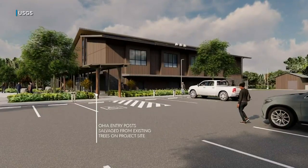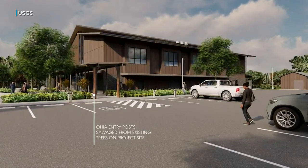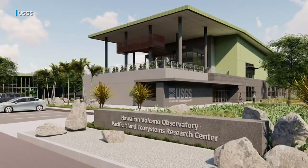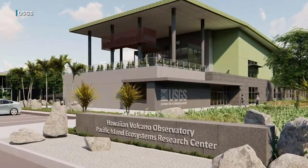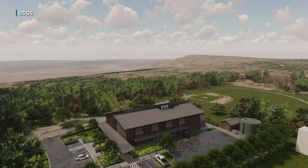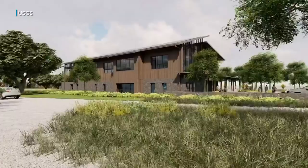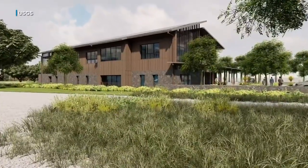The Hawaiian Volcano Observatory received nearly 60 million dollars in eruption disaster relief funding from the federal government. It will use part of that money on two new facilities: one will be new office buildings on the UH Hilo campus, and the other is a new field office near the baseball field at the Kilauea Military Reservation near the summit, but not right at the edge. Both should be complete in about two years.